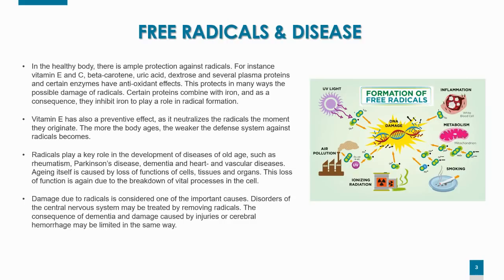In a healthy body there is ample protection against free radicals — for instance, vitamin E, vitamin C, beta-carotene, uric acid, dextrose, and several plasma proteins, as well as certain enzymes. They all have antioxidant effects. Certain proteins combine with iron and thereby inhibit iron from playing a role in free radical formation. Vitamin E also has a preventive effect, as it neutralizes radicals the moment they originate. The problem is that the more our bodies age, the weaker our defense systems become, and radicals play a key role in the development of diseases of old age such as rheumatism, Parkinson's disease, dementia, and heart and vascular diseases.